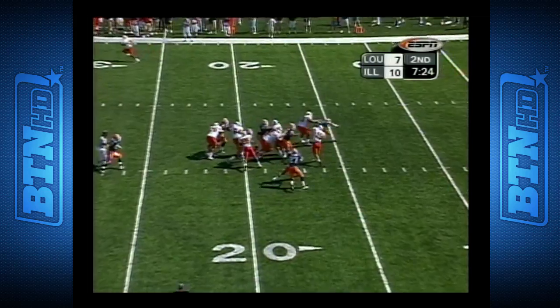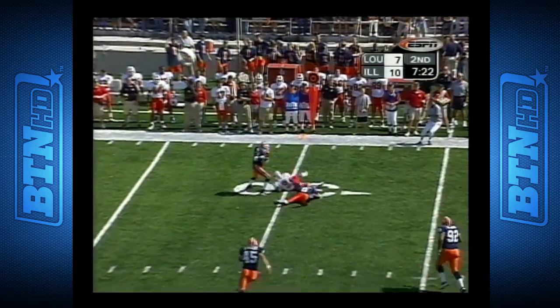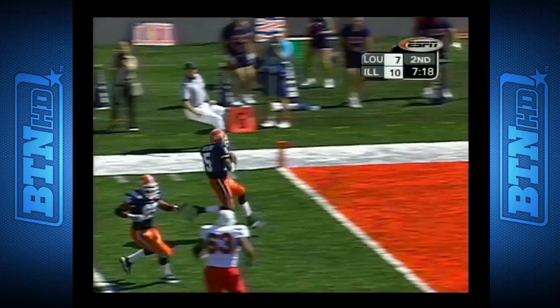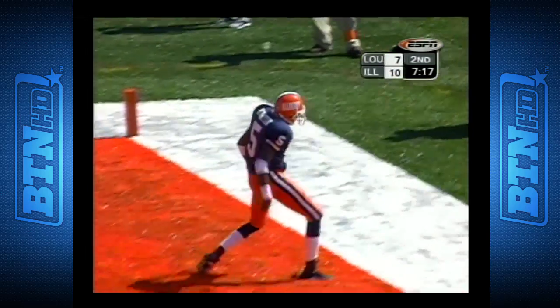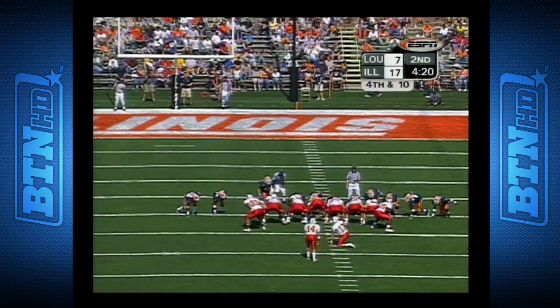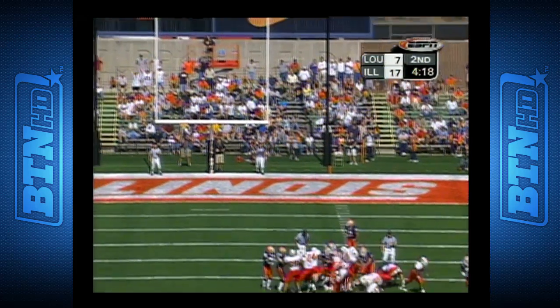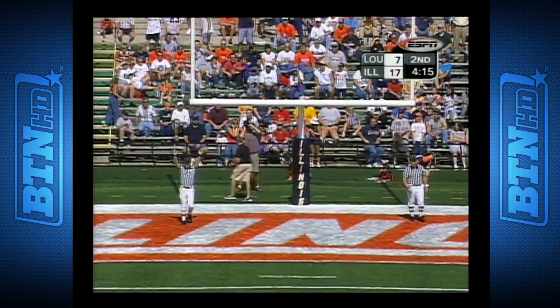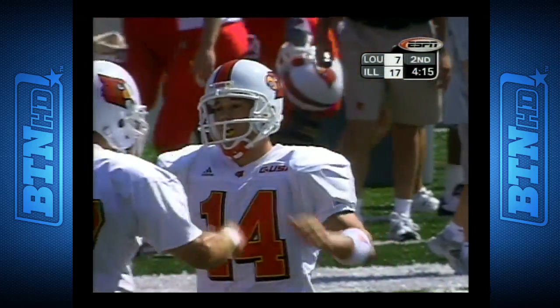Third and seven. Ragone under pressure from the shot gun — they pick it up, but the ball is too high. Ragone is picked off, intercepted by Christian Moore. Nathan Smith will try a 43-yarder — had a 42-yarder wiped out in the opener due to a Cardinal personal foul. This one off the goal post and good.